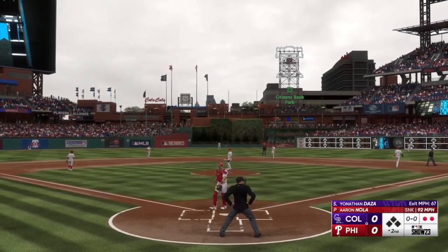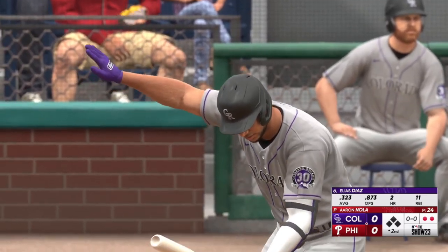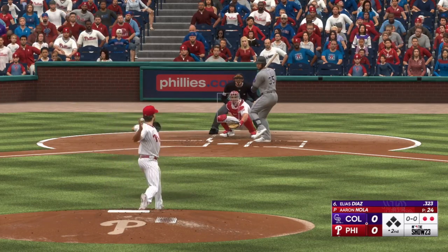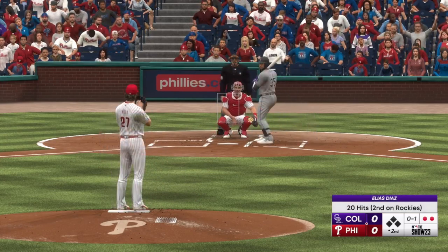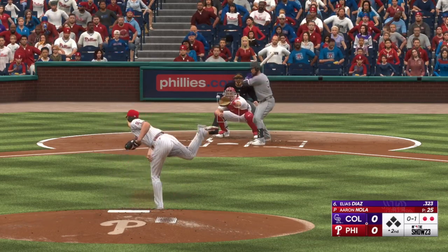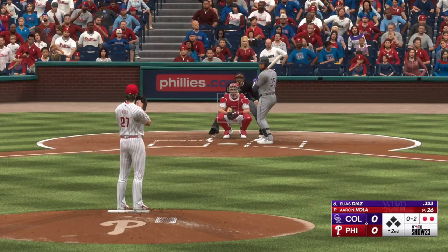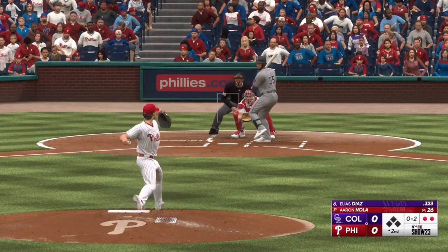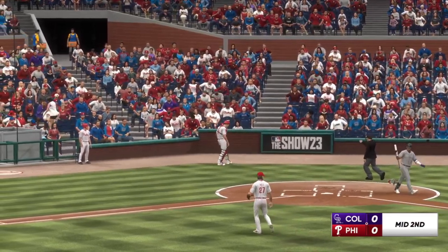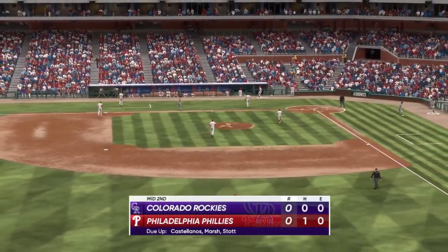The catcher, number 35, Elias Diaz. There's a strike. Catcher tosses the mask, settles under it, puts the squeeze on that one and that'll do it — one, two, three, go the Rockies. We'll go to the bottom of the second, no score.